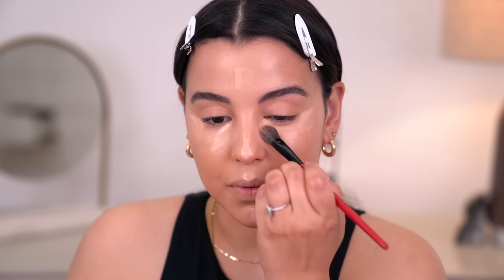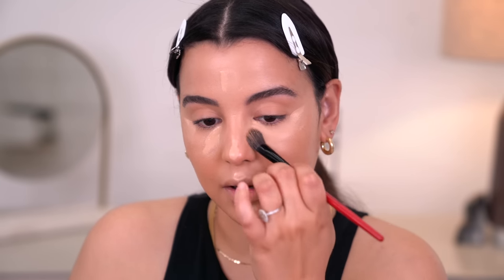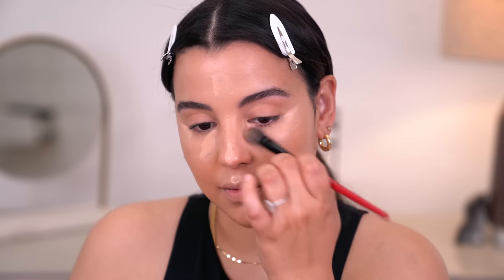And then to really buff and blend it out, I'm going to use that same stippling brush I used earlier, because I've really been into using a brush to blend out concealer. So I'm just going to lightly stipple this underneath the eyes.